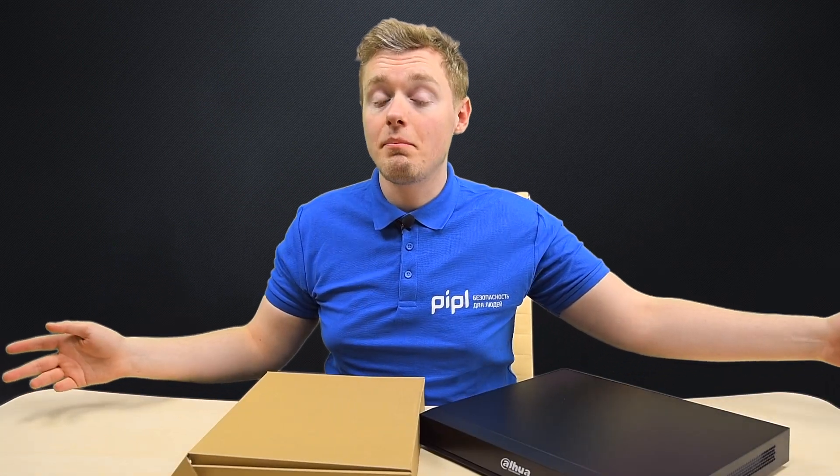We at People Systems are always at the core of innovations, so you can check out this one and many other various products on our website — welcome anytime. Let's get to the unboxing.